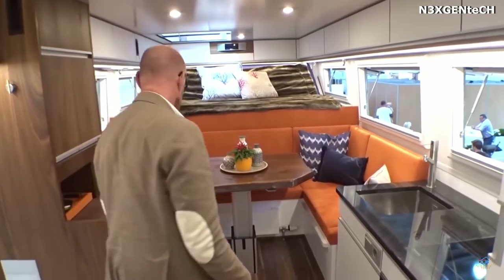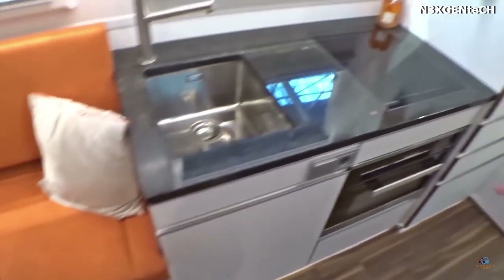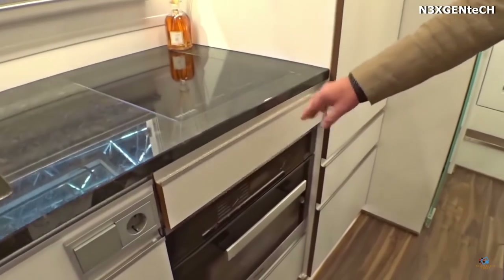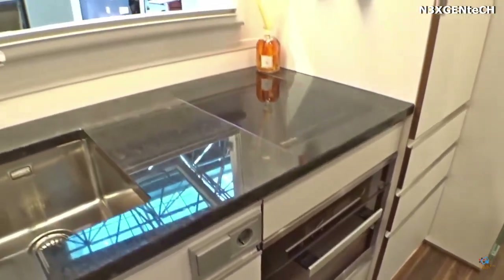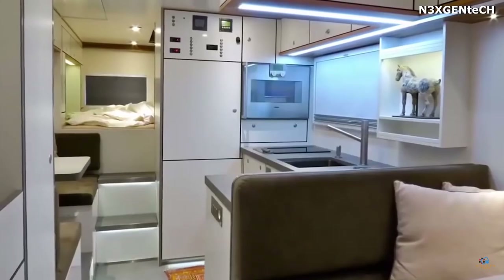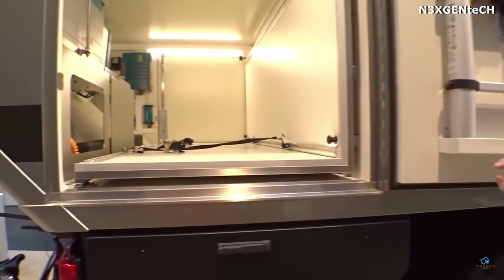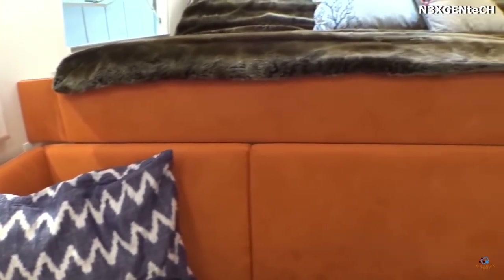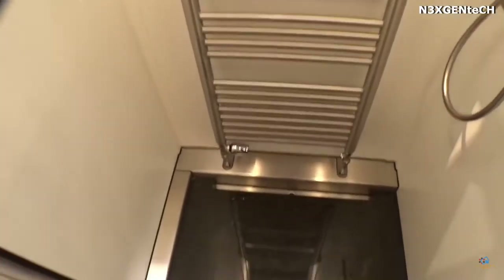Inside this vehicle, there's a separate bedroom, a bathroom with shower and toilet, a kitchen with a refrigerator, and a living room with a wardrobe. In addition, the camper is equipped with a TV, an audio system, LED illumination, as well as a security and data storage system that's connected to the outside world via satellite internet and wireless networks.